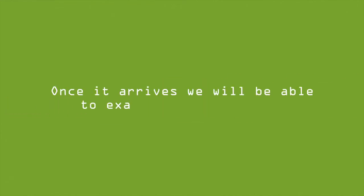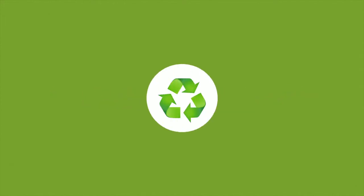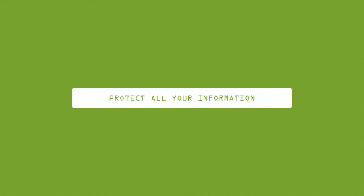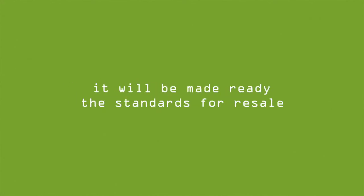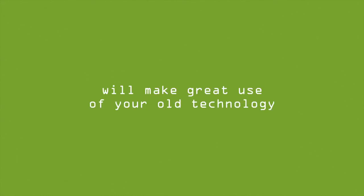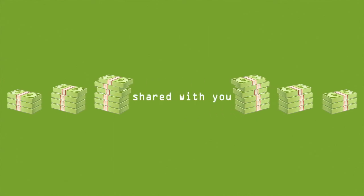Once it arrives, we will examine the equipment to determine whether it will be refurbished or safely recycled. Before we do anything, all your company's data will be wiped securely to protect all your information. Should your technology meet the standards for resale, it will be made ready by our technicians and sold to new customers who will make great use of your old technology. Any money generated from the sales is then shared with you.